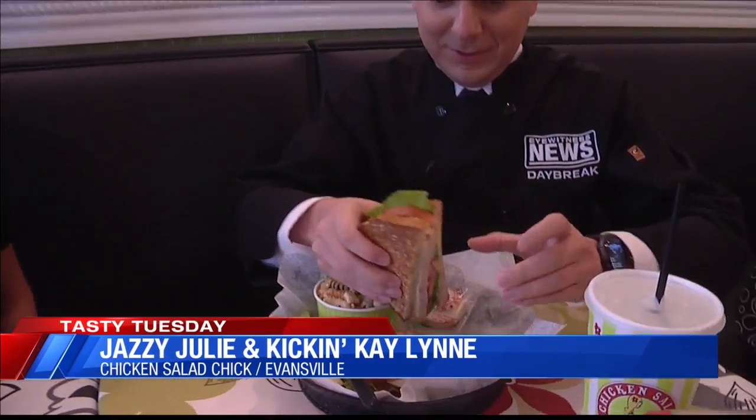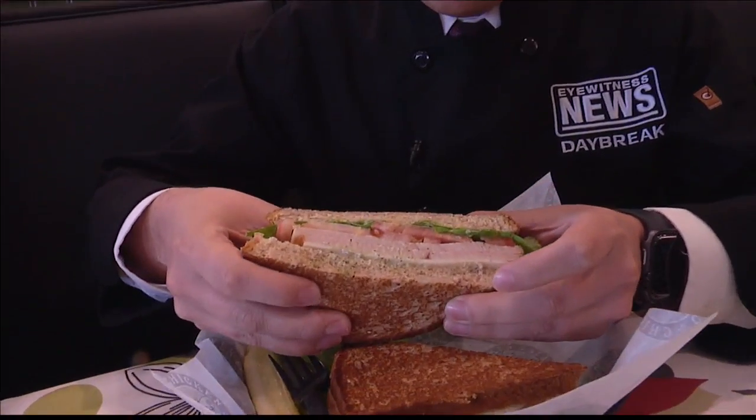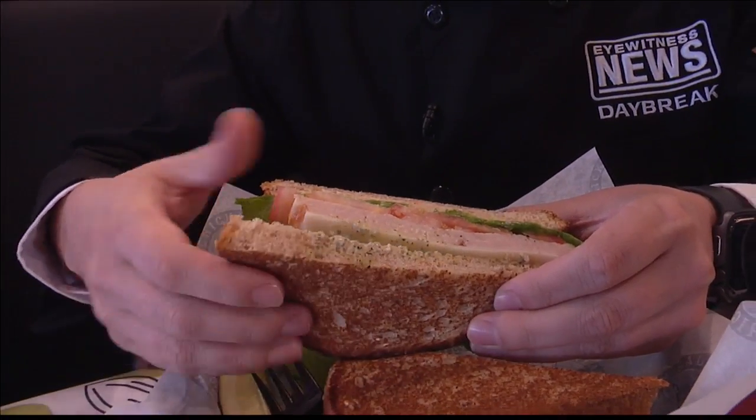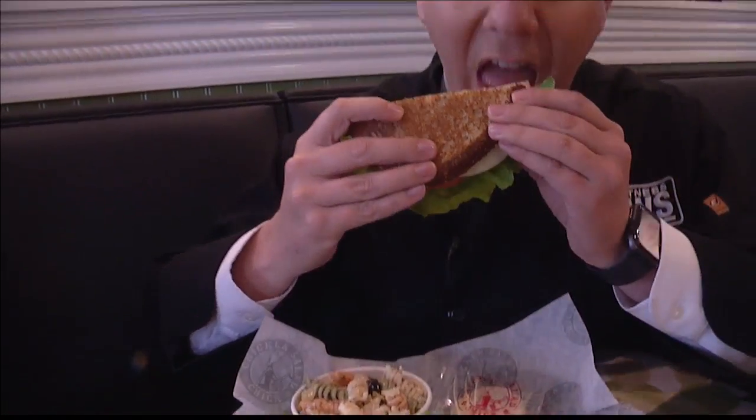So what do we have here? Because it's not chicken salad on this plate. So what you have here, Joe, is our turkey pesto, which has been very popular here. We also have a turkey club that has bacon on it, but this has got our special pesto mayo that is just delicious. And you've got it on wheat berry toasted bread.